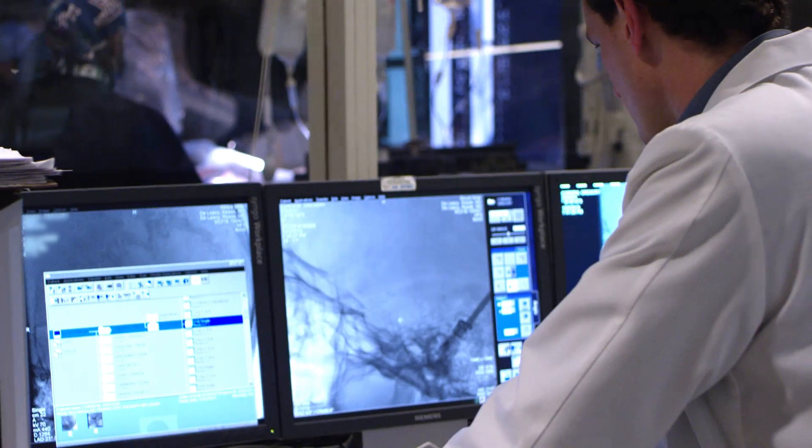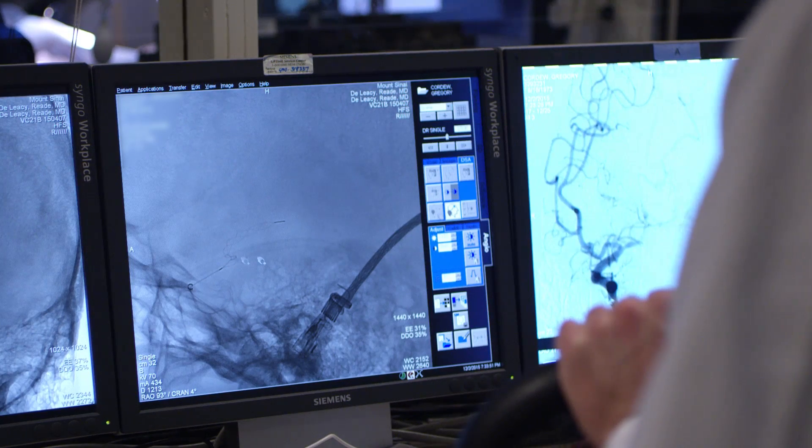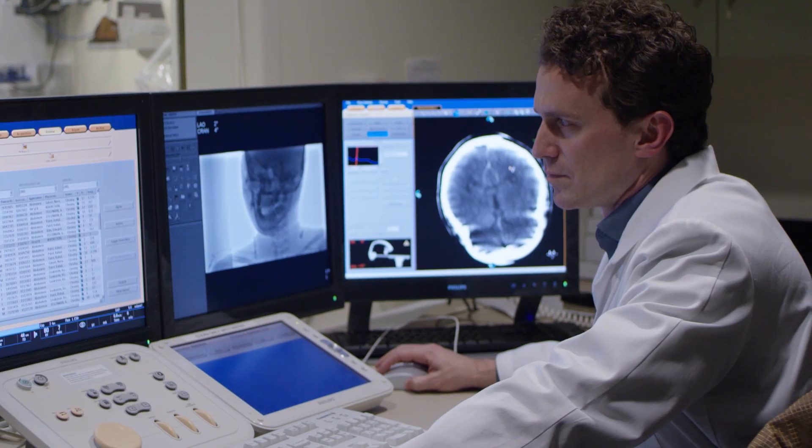There are other research groups out there who are achieving brain recordings for the purpose of brain-machine interfaces by taking off the skull in an operation called a craniotomy, by injecting electrodes directly into the brain and then recording activity from the part of the brain that enables movement.